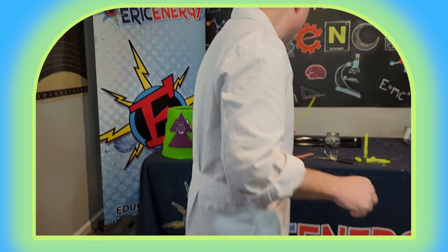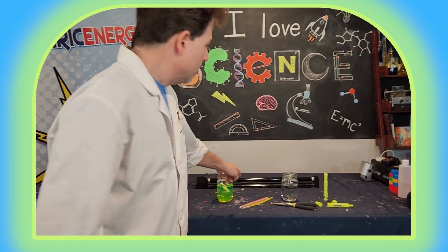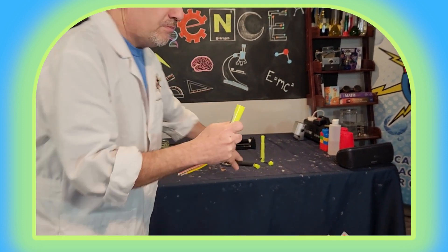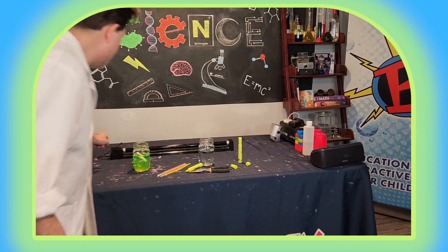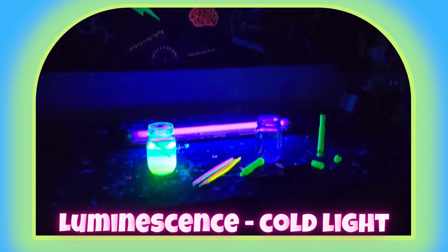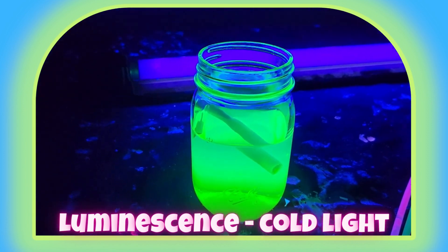Here's an example of an experiment you can do at home. Take two glasses of water. We took the end of a highlighter, used some pliers and pulled it off to drop in the ink and mixed it up. Now if we turn on a little bit of black light and turn off the lights, we see luminescence — that cold light. It is emitting energy, but not from heat.